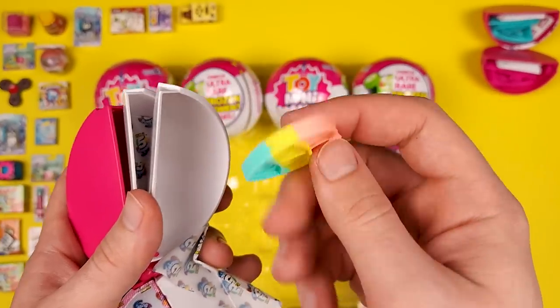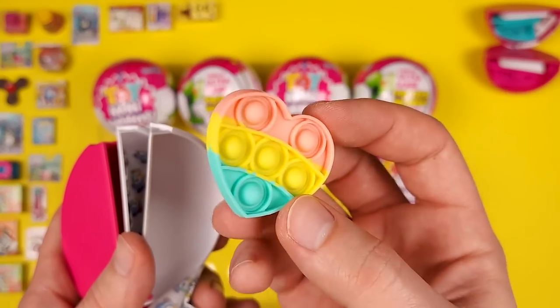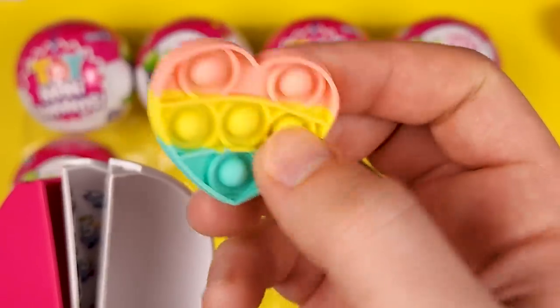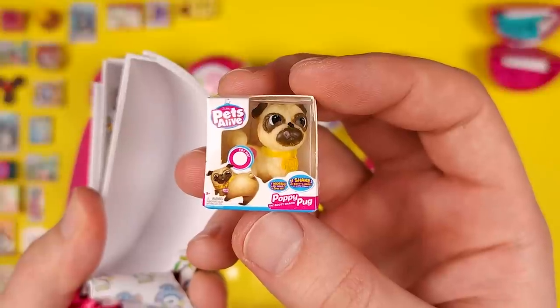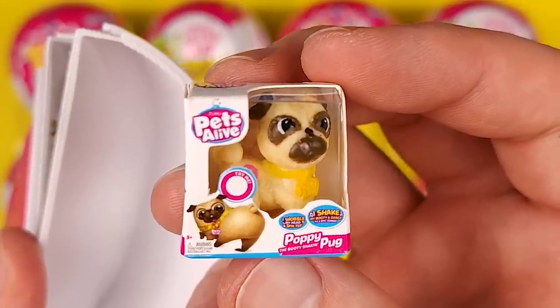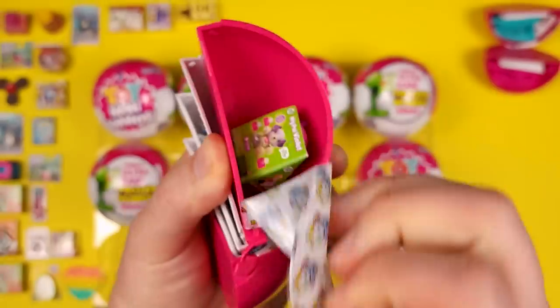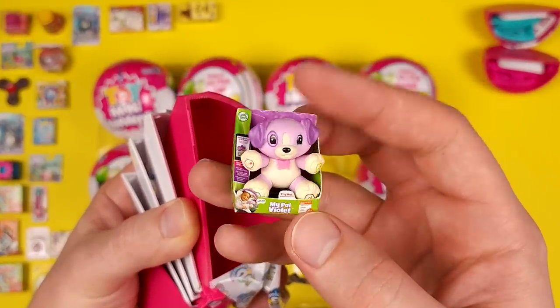We got a Puppet — it's a heart-shaped Puppet, and yes, for those of you wondering, this actually works. I already showed that in a previous video, so I'm not going to do it right now. We got the Poppy Pug from Pets Alive. The face doesn't look amazing, but overall it's a nice mini. No accessories, but we do have a pretty nice mini.